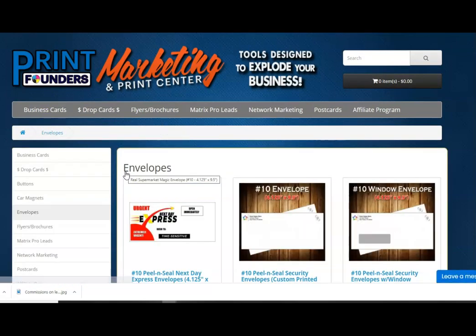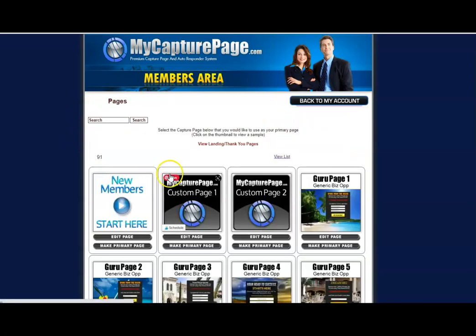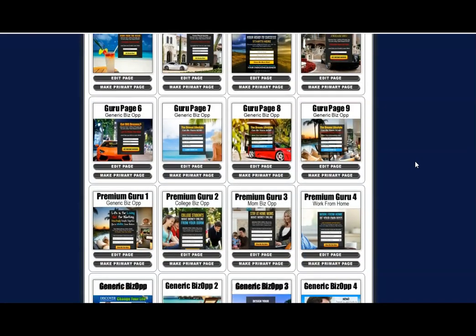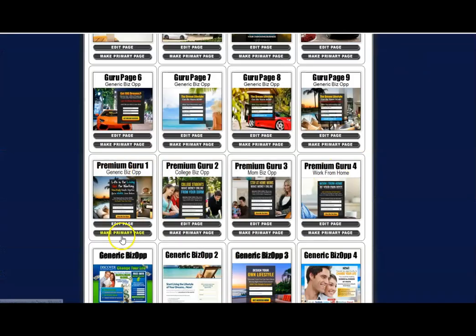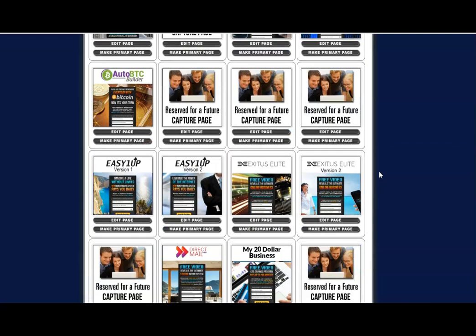Now I'm going to show you one more thing that makes this simple and easy. If you are not part of MyCapturePage.com, this is absolutely amazing — the link will be down below. I do have my capture pages and I'm part of TechSpot.ai, which is a primary page I'm using, but they have capture pages for all different systems. You can also use a generic one and point it toward your business — always have people opting into your pages.